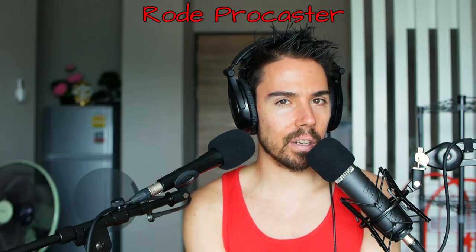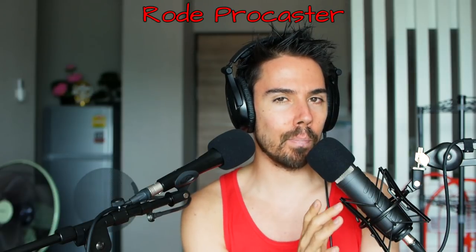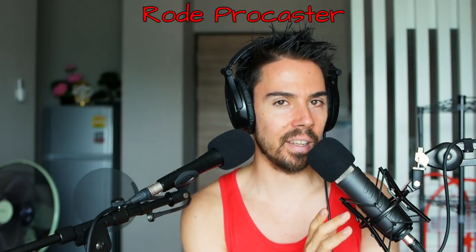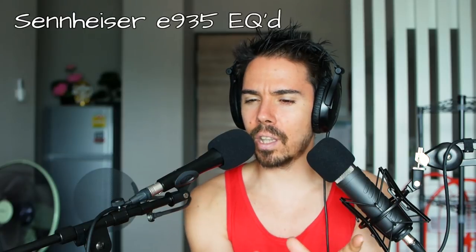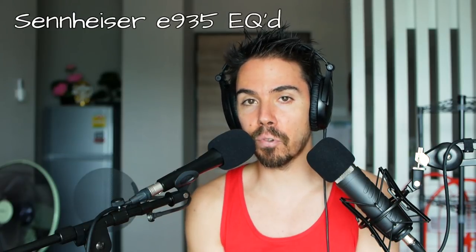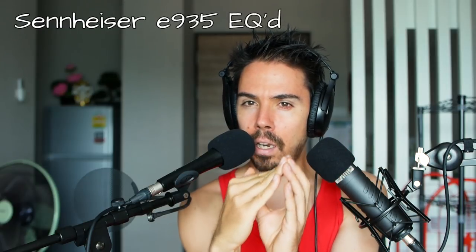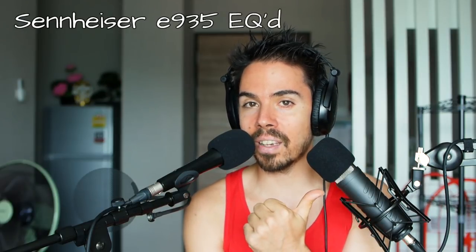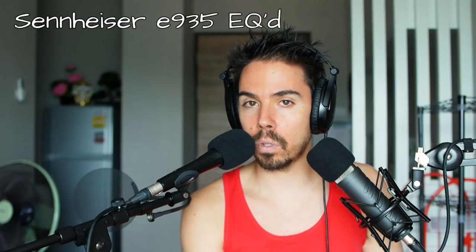So here's the Rode microphone — no EQ whatsoever, straight out of the box. How are you doing right now? And now the Sennheiser is boosted in the frequencies that I desire — a little bump in the low range, a little bit lowered in the mid range. That's just what I've found to sound the best. But what if we do that to the Rode as well? Will the Rode catch up?